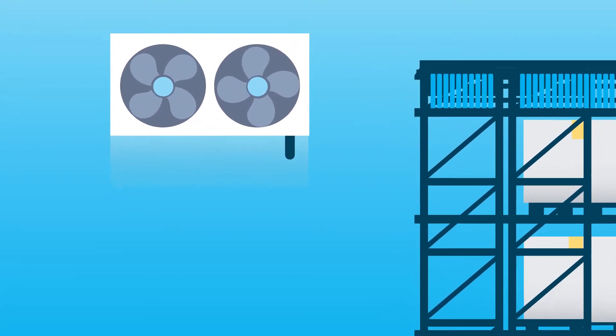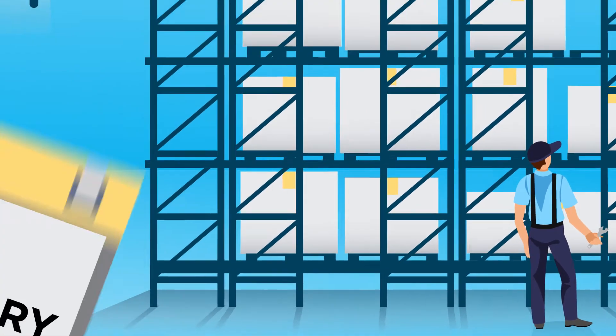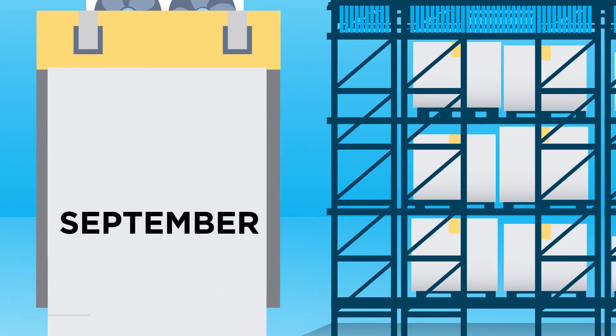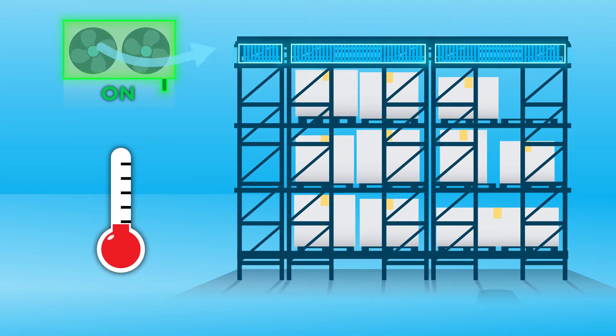Beyond energy savings, your refrigeration equipment benefits. The reductions in run time reduce maintenance and extend equipment life. When your equipment is running, it runs at the optimal performance level when ambient temperatures are lower to maximize system efficiency.